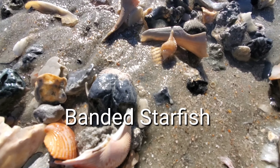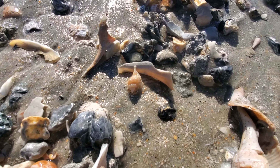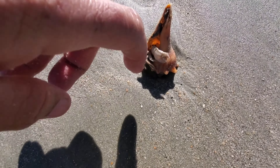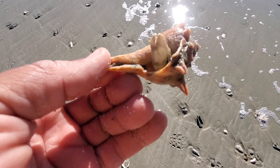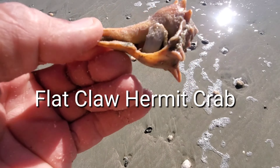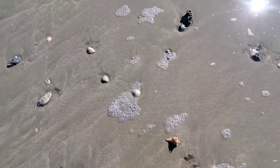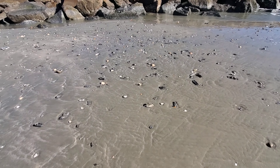This banded starfish is very delicate — they break, they are fragile, not like the other starfish. There is a hermit crab in here too. You see how weak that is because of the cold air — it's not even moving. The flat claws are really delicate, so I put them there and hopefully the water comes and it starts going back home.